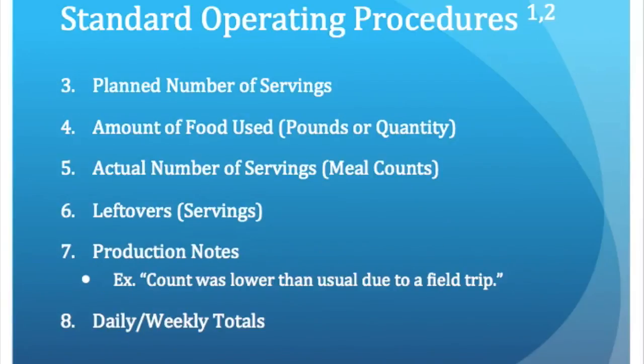The production records must also list the planned number of servings, the amount of product used — for example, 20 pounds of ground beef — the actual number of servings used, the number of leftover servings, any production notes, as well as the daily and weekly totals.